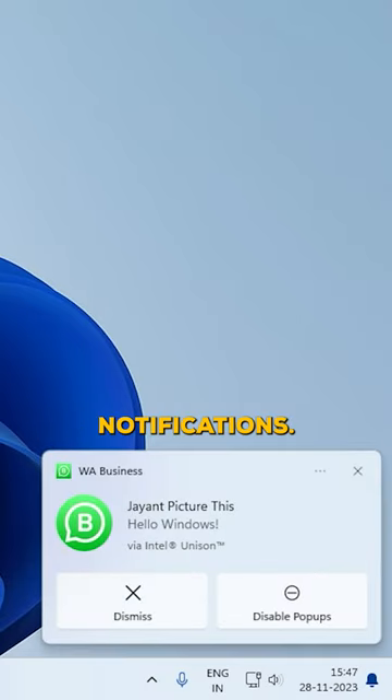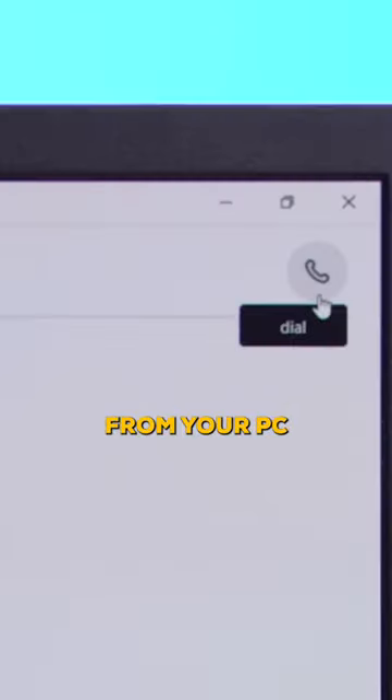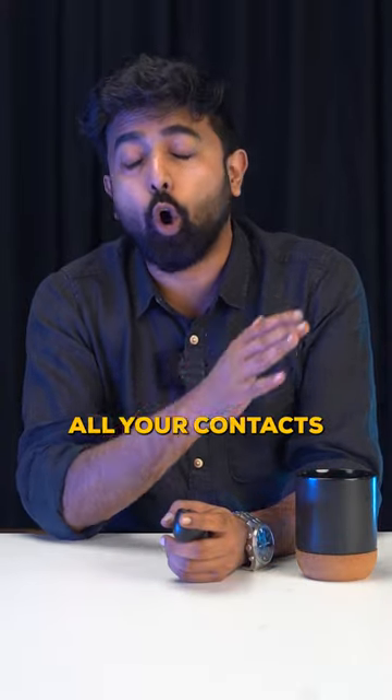And for notifications — yes, you can receive your iPhone notifications on your PC. And yes, you can send and receive iMessages. You can also make and receive calls from your PC and access all your contacts.